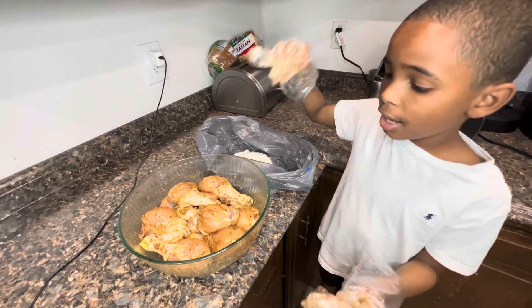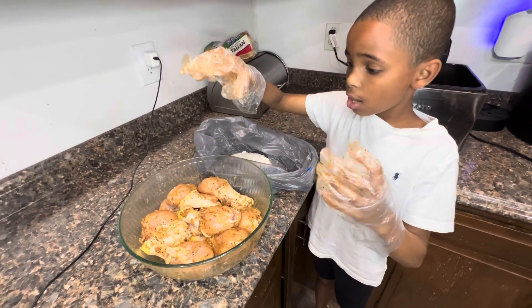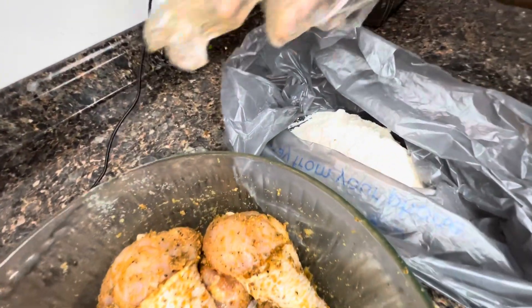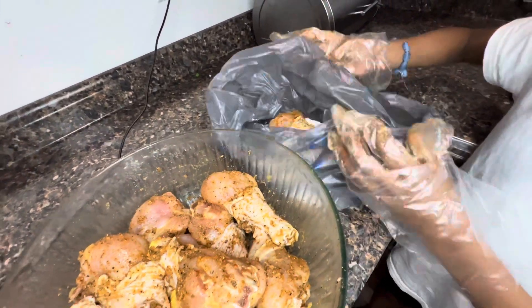Hey I'm back again. I just finished mixing the chicken, so I'm going to take the chicken and put it in the flour and all that. So we just take one of these chickens and just coat it.